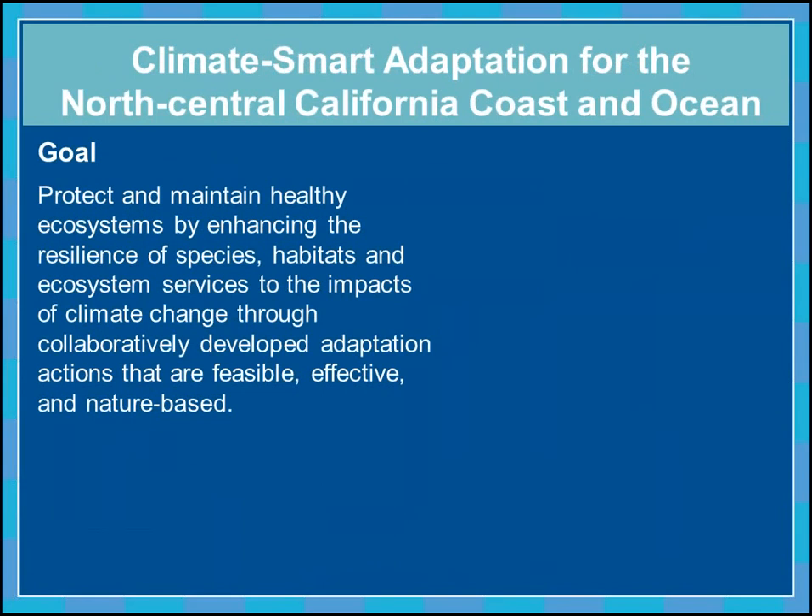The goal of our Climate Smart Adaptation Project for the North Central California Coast and Ocean is to protect and maintain healthy ecosystems, primarily by enhancing the resilience of our species, habitats, and ecosystem services to the impacts of climate change through collaboratively developed adaptation actions that are feasible, effective, and nature-based. It's important to have a well-developed goal for a project like this.